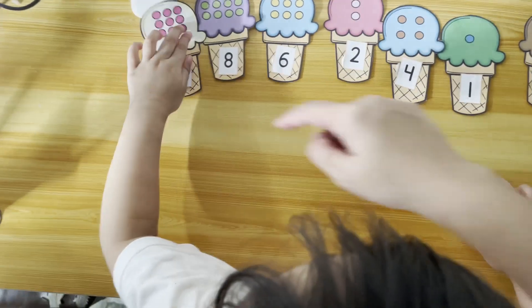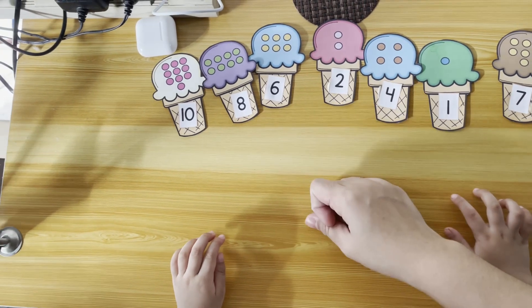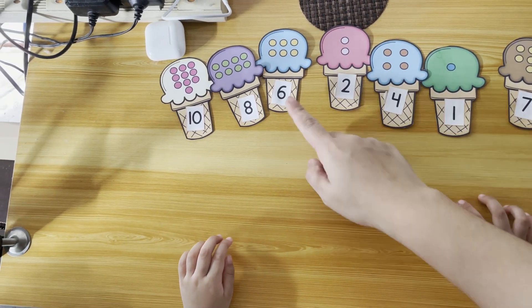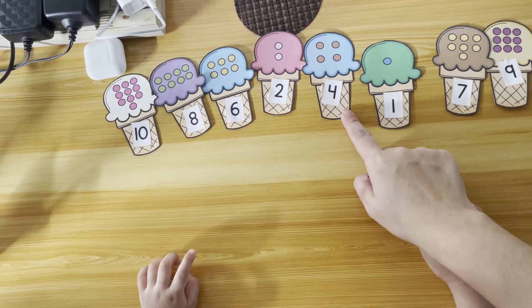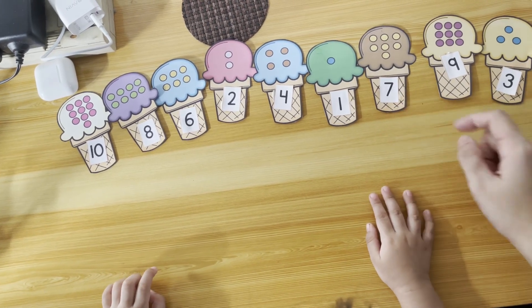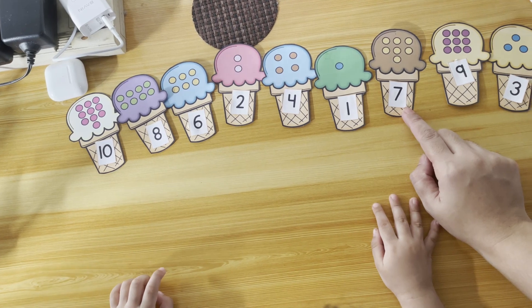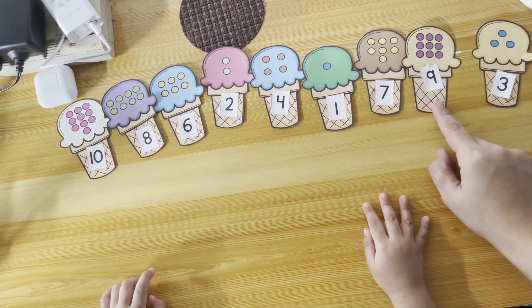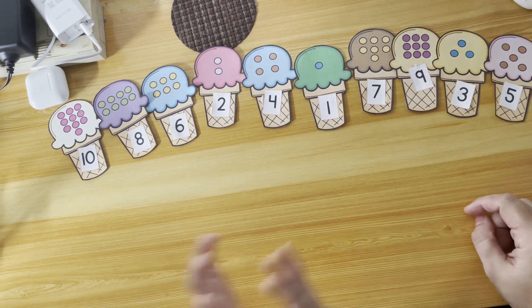Kaya, what number is this? Ten, nine... this one — nine. This one — eight. Yes, two, four, one, six. What's this? Seven. Good. Nine, eight. Five. Good job, Kaya!